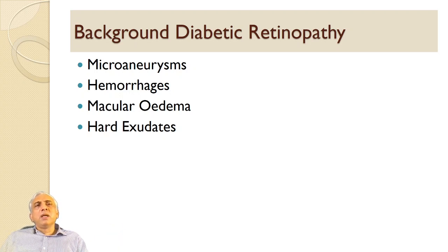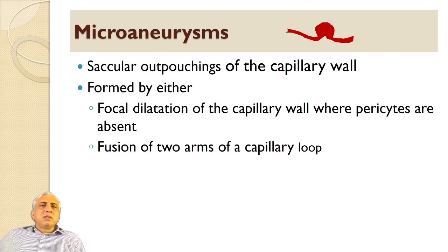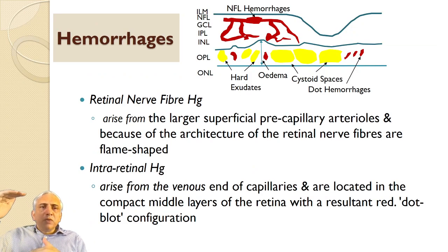Background diabetic retinopathy features include micro aneurysms, hemorrhages, macular edema, and hard exudates. Micro aneurysms are saccular outpouchings of the retinal wall formed by focal dilation of the capillary wall where pericytes are absent, or by fusion of a capillary loop. Hemorrhages occur in the superficial or deeper layer. Retinal nerve fiber hemorrhages arise from larger superficial pre-capillary arterioles and are flame-shaped, while intraretinal hemorrhages from the venous end of capillaries are located in the deep compact layer of the retina, in the outer plexiform layer.